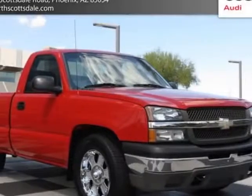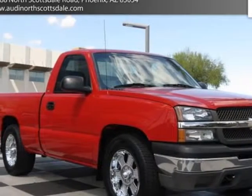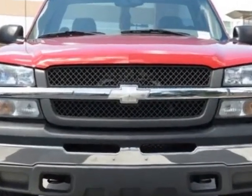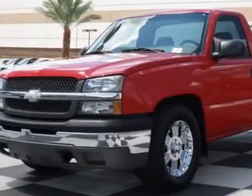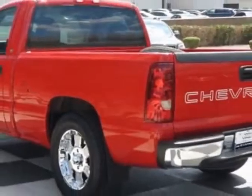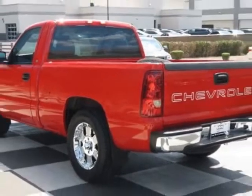Take a look at this 2003 Chevrolet Silverado 1500. Carfax has certified the Silverado 1500 as having one owner. This Silverado 1500 has just under 57,000 miles, and this vehicle has a limited warranty.